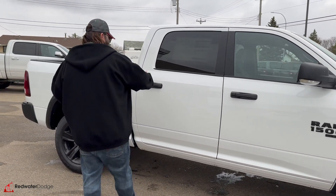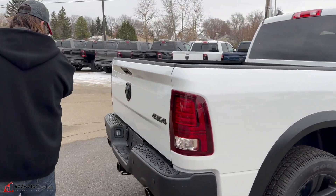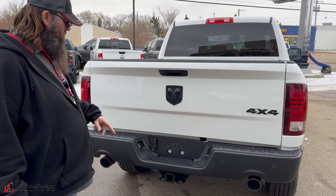This is a crew cab, giving you a little bit of room in the back. 5'7 box, with back fender flares as well. Moving to the back — you got the metal bumper on the back with sensors in it, not allowing you to bump into anything. Dual tip chrome exhaust.